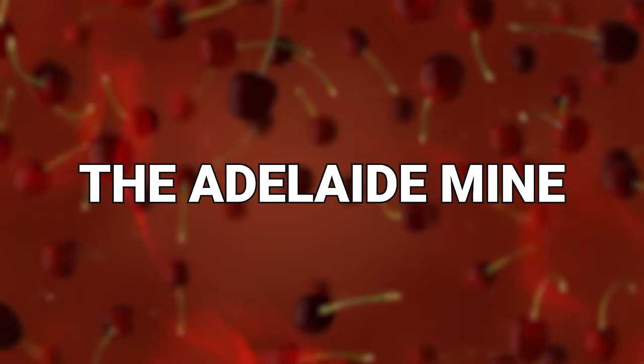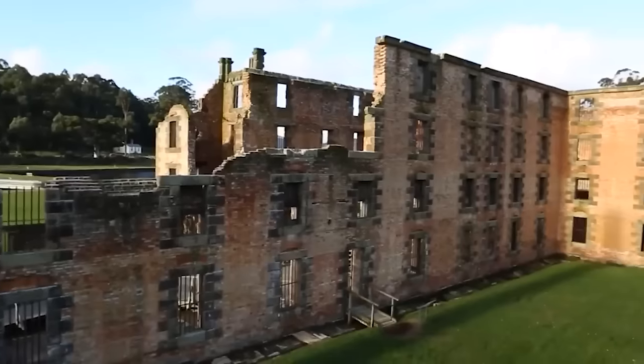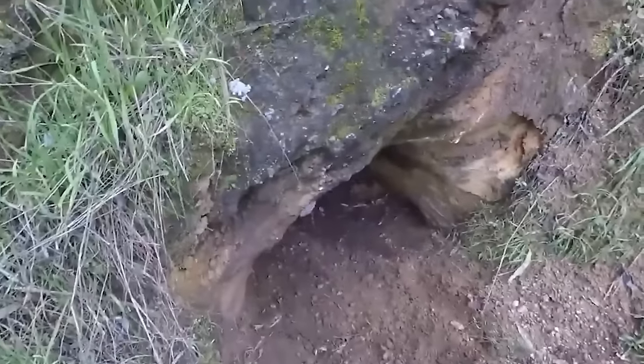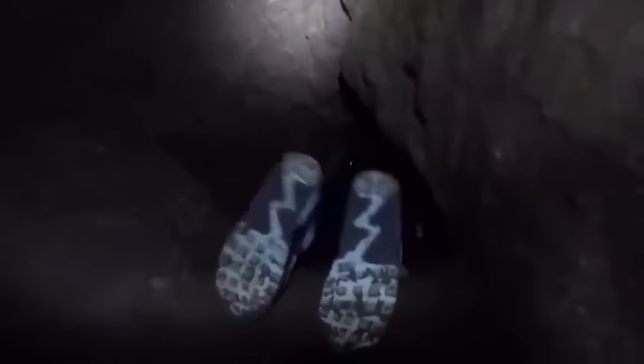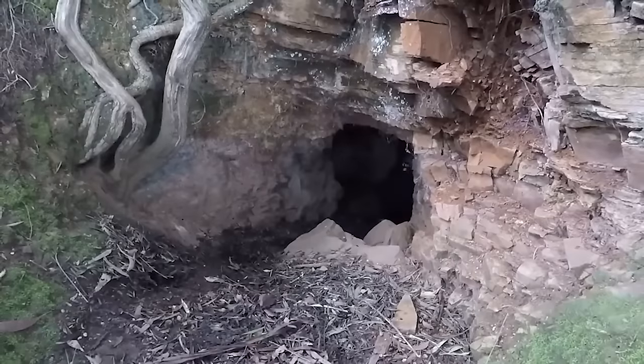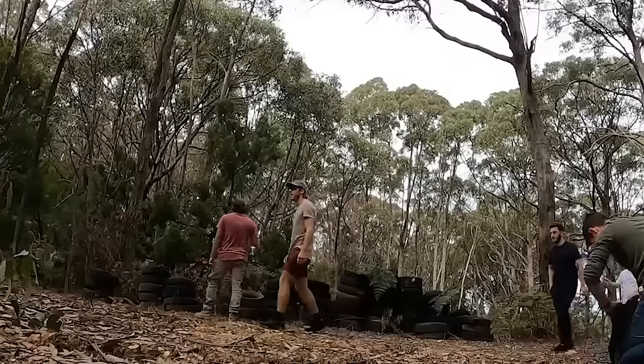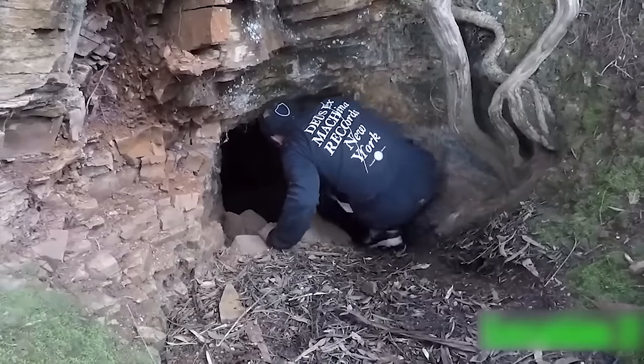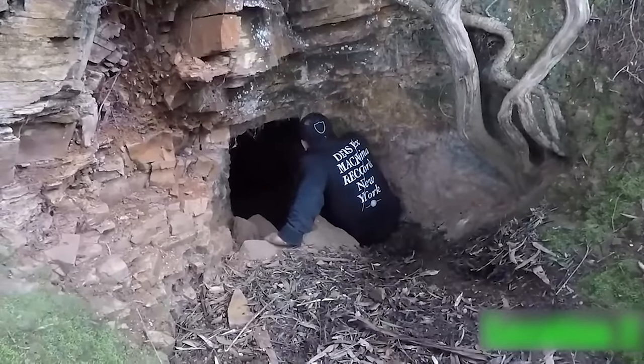Number 20: The Adelaide Mine. Mines may not be the first thing you think of when you hear about urban environments, but by definition, a mineshaft is something people carve out so they can get to the rich resources inside. In this video, a group of urban explorers decided to go out and look at the Adelaide Mine over in Australia to find out what they could see.